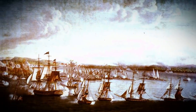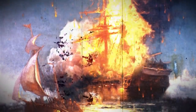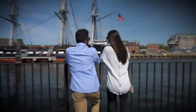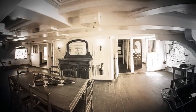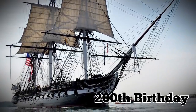The USS Constitution fought against the British, capturing merchant ships and even destroying five fully-fledged British warships. The public adoration of this boat is what saved it from being scrapped repeatedly. It's now become something of an American icon, even though it was retired way back in 1881. It was designated a museum in 1907, but in 1997, on her 200th birthday, was still sailing.